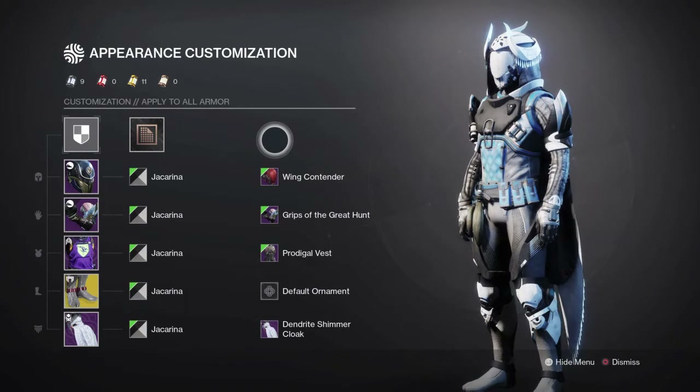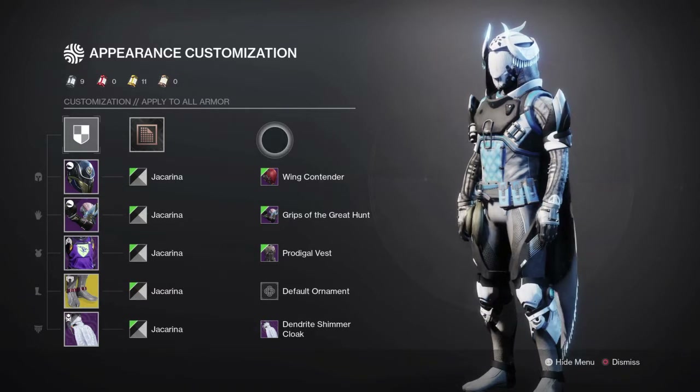Alright guys, so here we have the final look for the Hunter using the Dendrite Shimmer set cloak. I'm also using the exotic Stompies, so if you're wanting some fashion inspiration on how to style the Stompies, here you go.